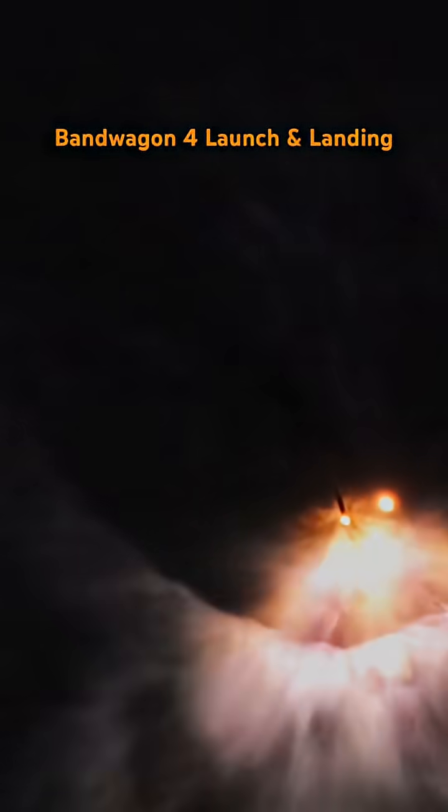That's stage separation and the flip. Stage separation confirmed. Stage 1 boostback startup. Boostback startup confirmed.